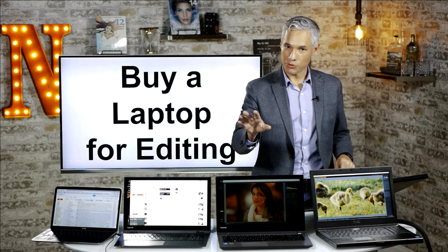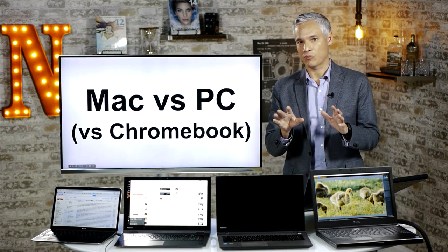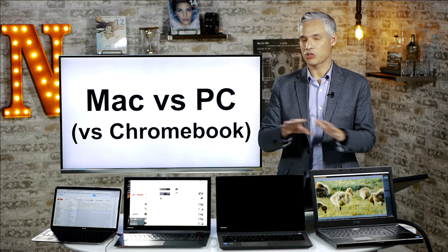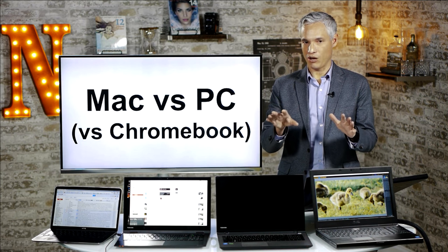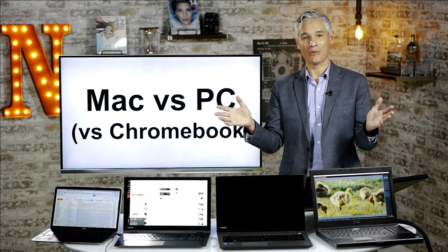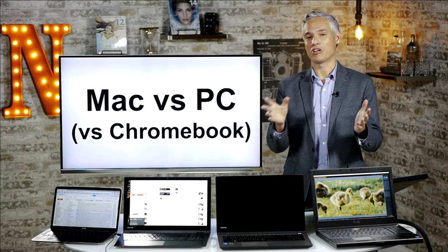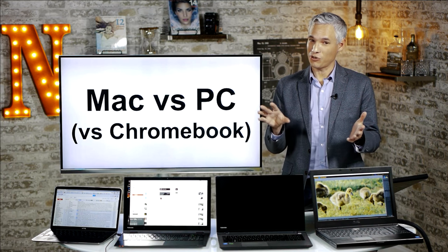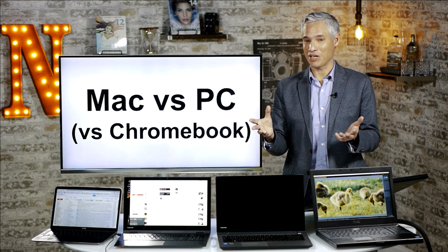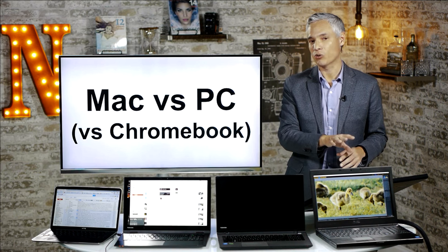We can talk about specific lines of laptops, but you'll need to understand what traits to look for — like SSD versus conventional hard drives and how much memory to get. I'll steer you in the right direction and talk about some specific makes. The first decision you have to make is whether you want a Mac, a PC, or a Chromebook. Chromebooks do not run Adobe apps, so you can't run Lightroom or Photoshop on them, which means they're probably not right for the vast majority of photographers.